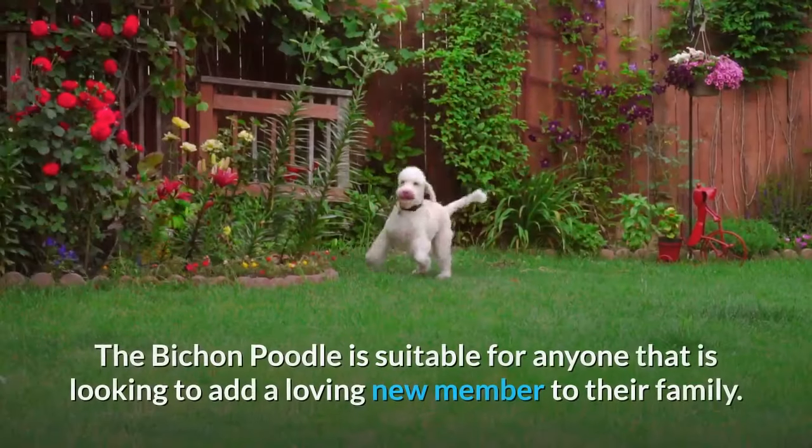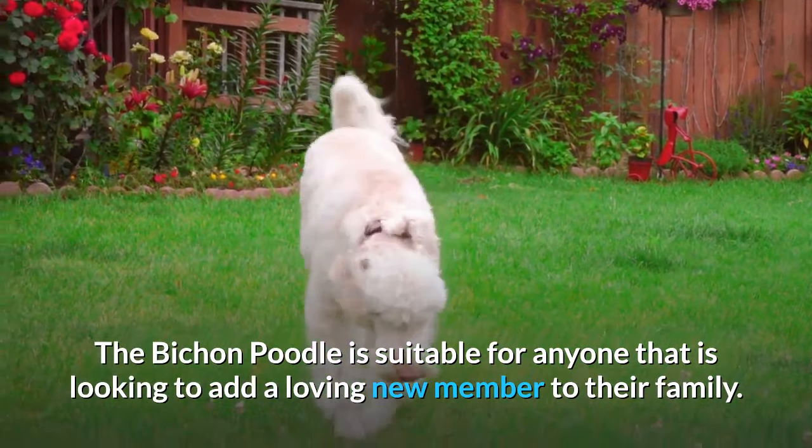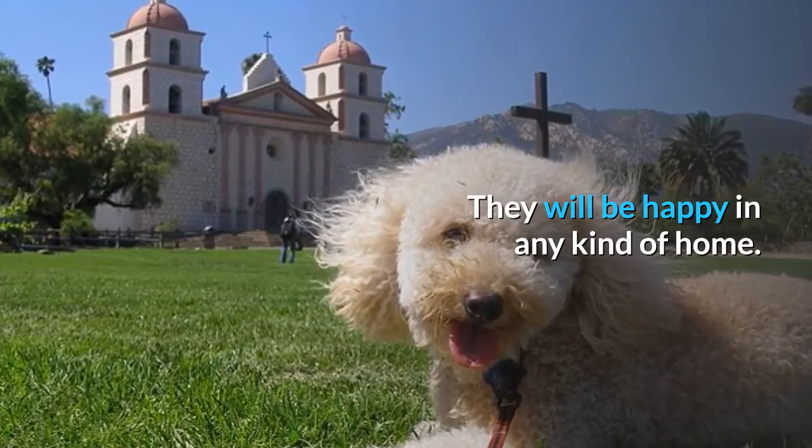Summary: The Bichon Poodle is suitable for anyone looking to add a loving new member to their family. They will be happy in any kind of home, and their intelligent and engaging nature will keep everybody amused. They will love to meet the other members of your family and will even make friends with your other pets. All in all, these sweet little souls want to see you happy — their natural desire to love and to please makes them one of the best canine companions you can find.